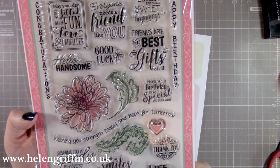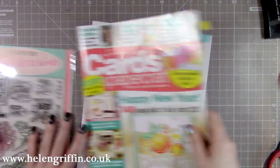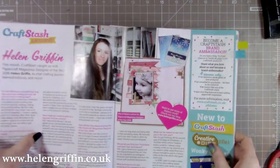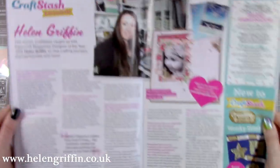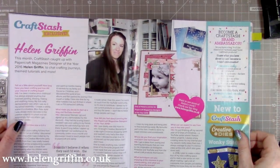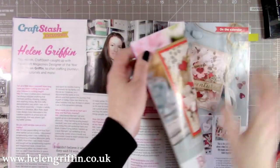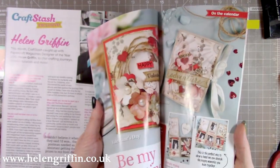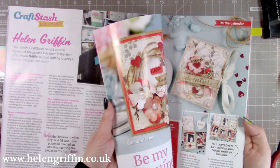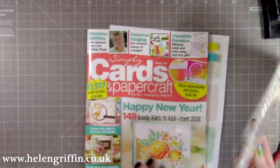I'm in this magazine twice, actually. I did an interview with Craft Stash about how I'm getting on since I won the Papercraft Magazine Designer of the Year. And just a sneak peek — I'm also in here with some lovely Valentine's designs using the Kaiser Craft Hanami collection. This magazine is definitely going to be one of my keepers.